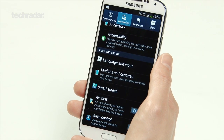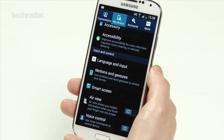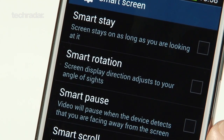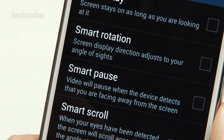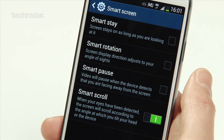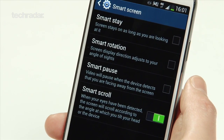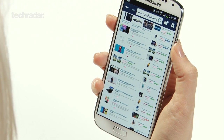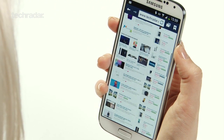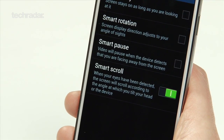If you saw the Samsung Galaxy S4 launch in New York, you'll know Samsung was telling a big story about software innovation — controlling the phone without touching it. SmartStay, a feature from the Galaxy S3, keeps the screen on while you look at it and turns it off when you look away. SmartPause keeps a video playing while you watch but pauses when you look away — it doesn't always work because it can't always track your eyes, and when it does it takes a second or two to pause, which means you've missed part of a video. SmartScroll lets you tilt your head to scroll, but your finger is right there and does it perfectly well.